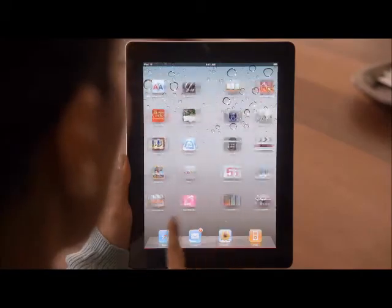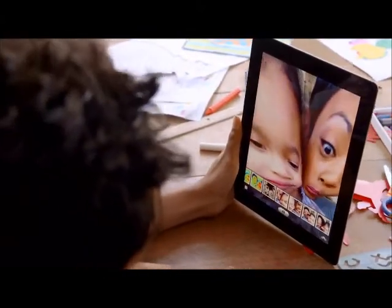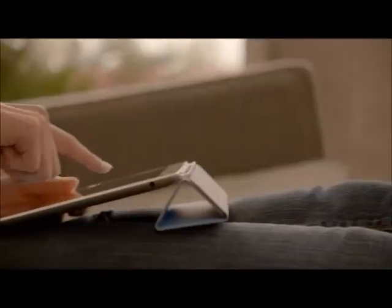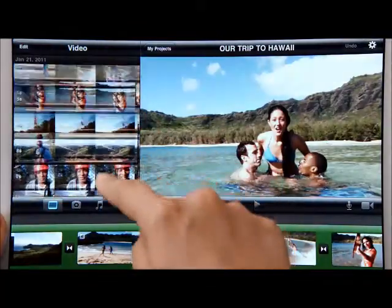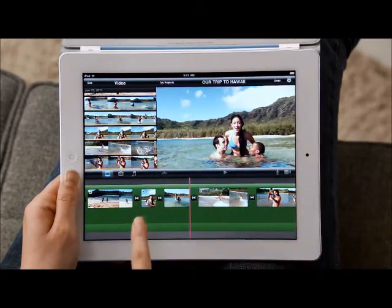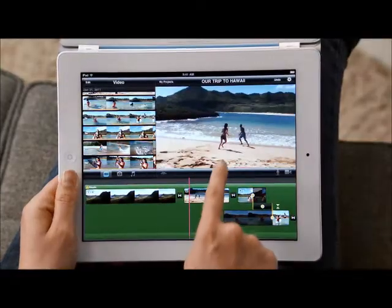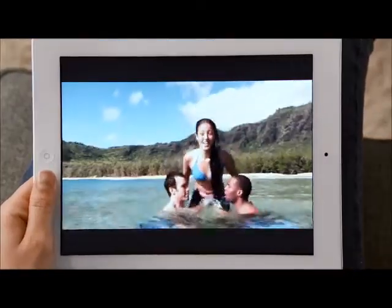FaceTime is just the beginning. We optimized iOS to take advantage of the A5 dual-core chip, and we're introducing new apps that really leverage all this processing power, like Photo Booth. It's so simple to use and it's just ridiculously fun. With the new rear-facing HD video camera, iMovie is just a natural on the iPad. The display is so big that there's plenty of room to edit your video, and when you're done, your movies look awesome on the big, beautiful display.